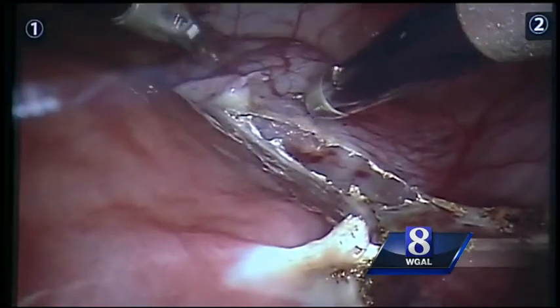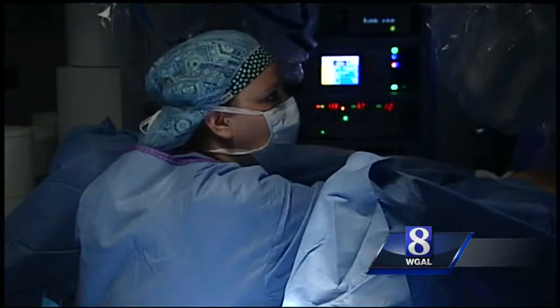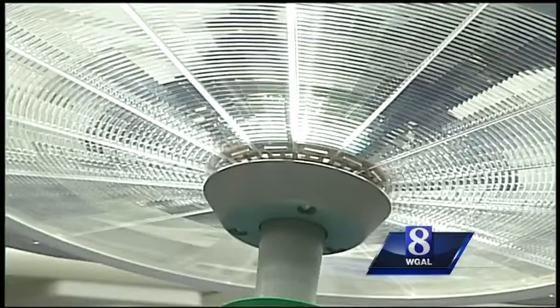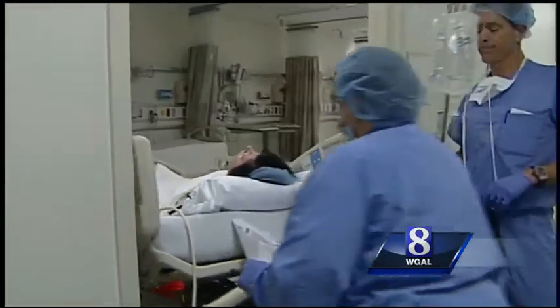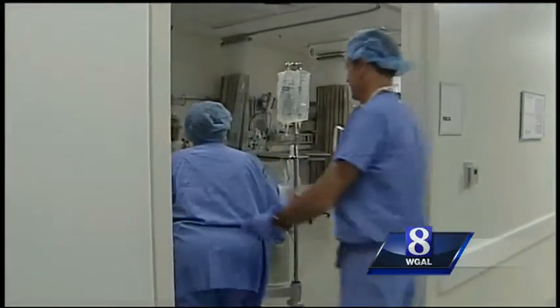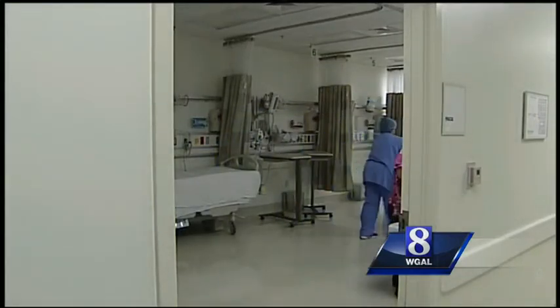Dr. Fromuth says there's a lot less bleeding with robotic surgery than traditional surgery. Once the uterus, which includes the cervix, is detached from the other organs, it's removed through the vagina. It takes a little time to finish up the surgery, but Debbie comes through fine. The recovery was amazing, and I only have a tiny, tiny little mark at this point in my belly button.